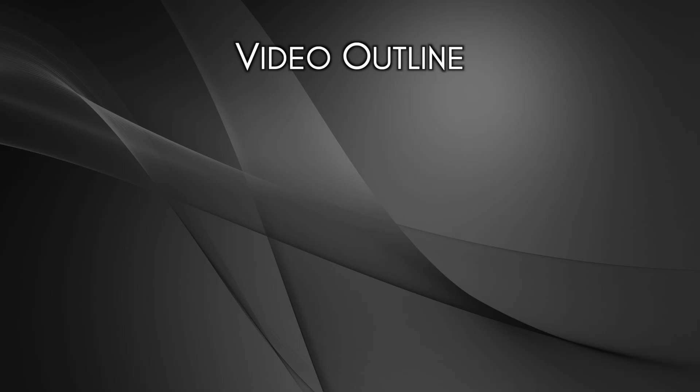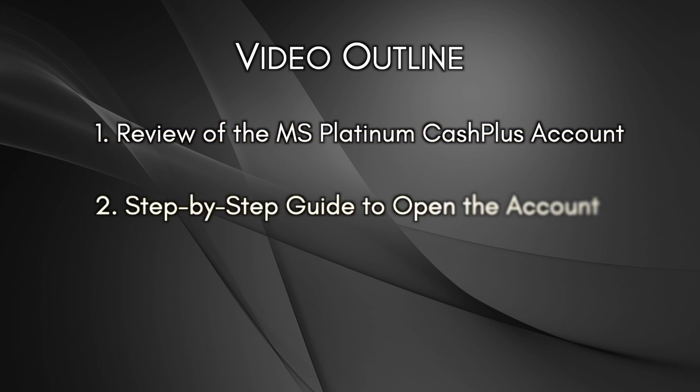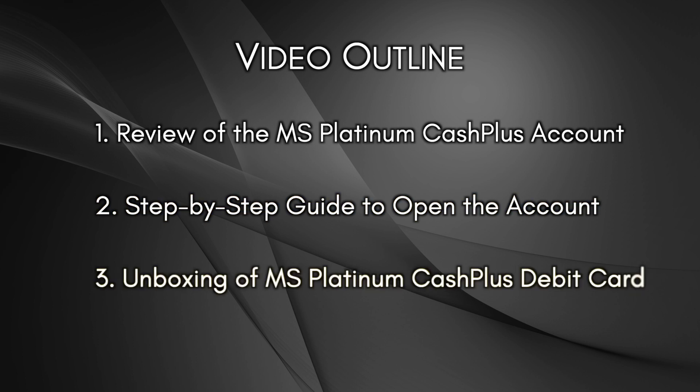This video has been split into three sections. Number one, we're going to review the Platinum Cash Plus account, including its features and benefits. Number two, we'll walk through step-by-step how to open this account. And number three, we'll end on the unboxing of the very premium metal debit card that comes with this account. I recommend watching from beginning to end, but if you want to skip to a certain part, I've separated each section using the chapters tool, which you can find on the timeline or down in the description below.